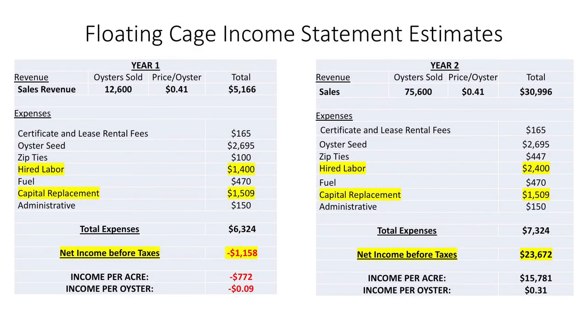The floating cage startup costs are a little more expensive. You still buy the bags and the seed, but now you've got floating cages, which run about $220 a cage. 54 of them is a good chunk of change — almost $12,000. You do save money on floats because you don't need those anymore, and you save a little on long line costs, but all told you're looking at about $22,000 for the floating cage system.